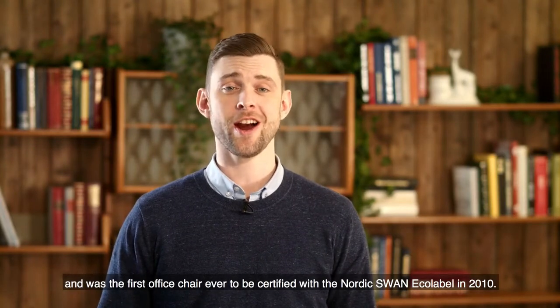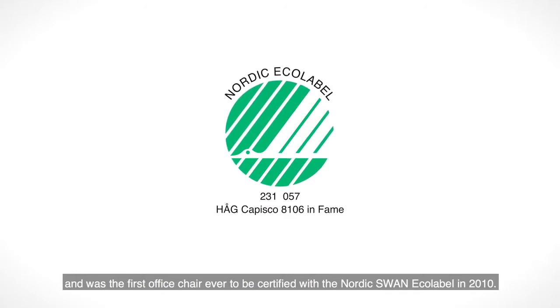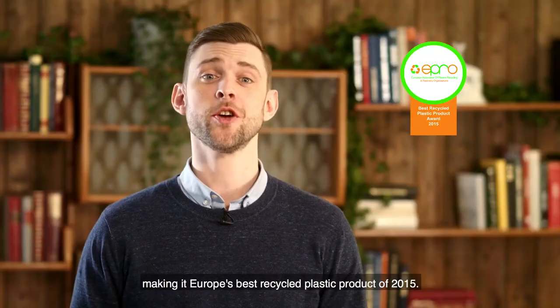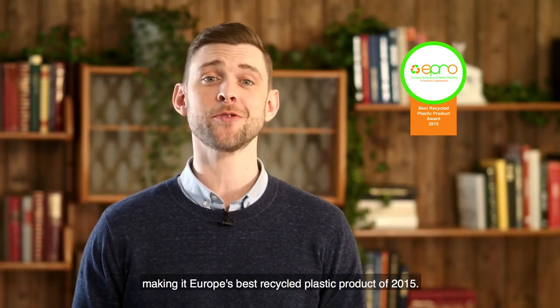The HÅG Capisco is one of the most durable and sustainable chairs around, and was the first office chair ever to be certified with the Nordic Swan Eco Label in 2010. 95% of polypropylene plastic used is recycled, mainly from post-consumer plastic waste, making it a best-in-class recycled plastic product.